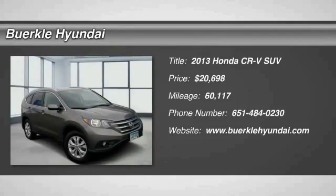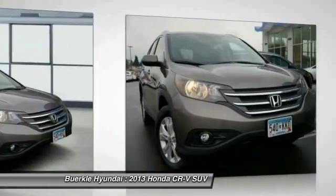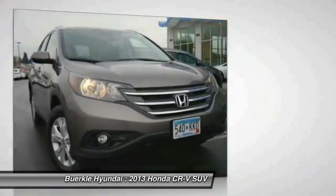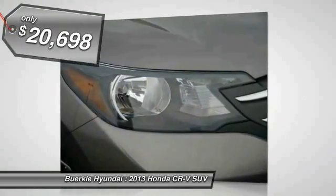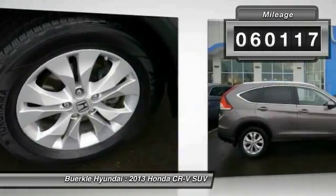The 2013 CR-V — a top recommended vehicle because of its car-like driving manners, good value, cool technology, and comfy interior, priced below $25,000. This vehicle has less than 65,000 miles.